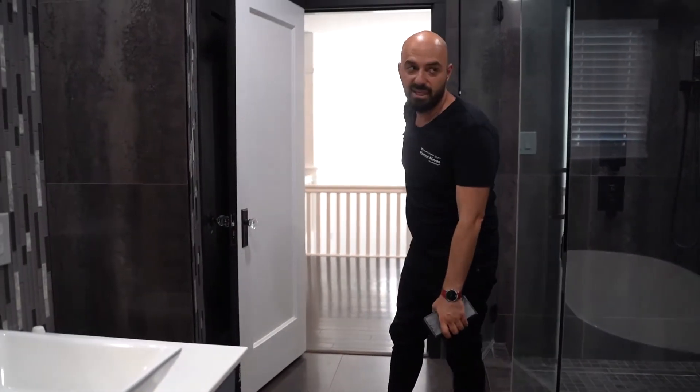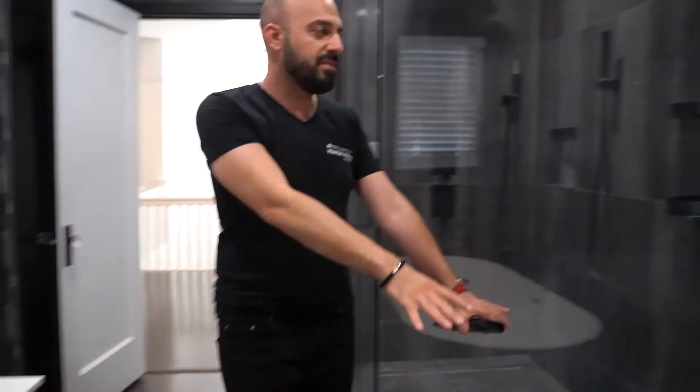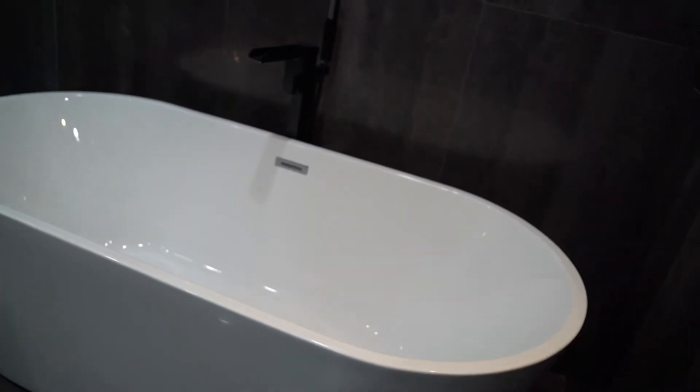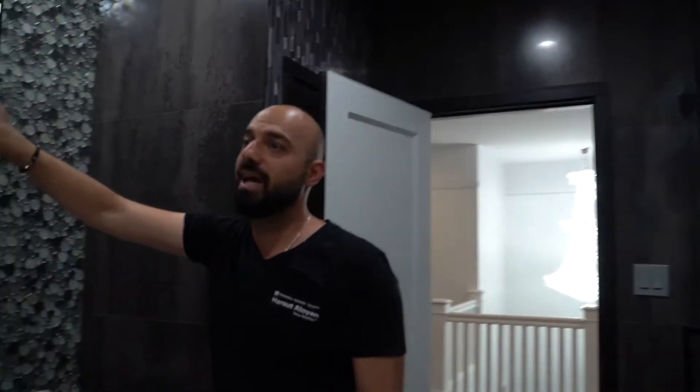Look at the tub — it's definitely beautiful. A lot of modern fixtures here. And look at the backsplash here, guys. Beautiful backsplash. I love the color combination. Beautiful.